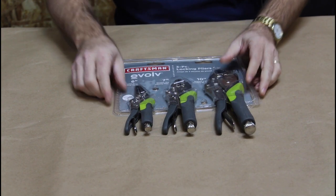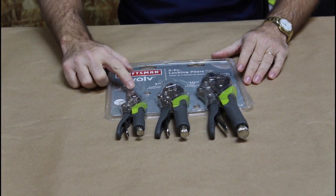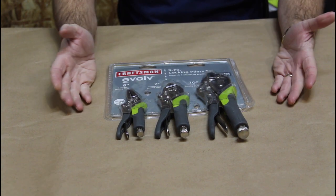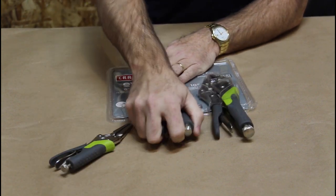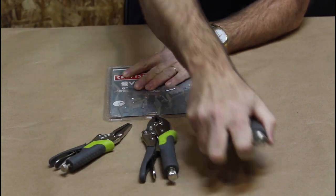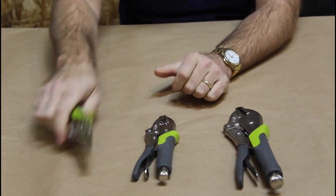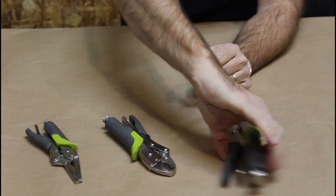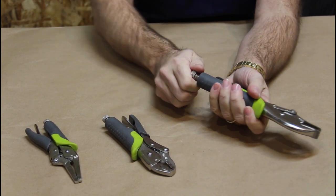The first set I have is the Evolve 10061 Locking Plier Set, which includes three pliers — two standard and one needle jaw — the 6-inch, 7-inch, and 10-inch. This set costs $45. These are very familiar, operate just like your standard vise grip. Nice and solid.